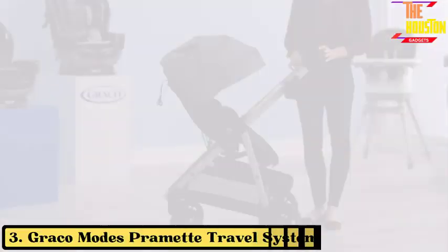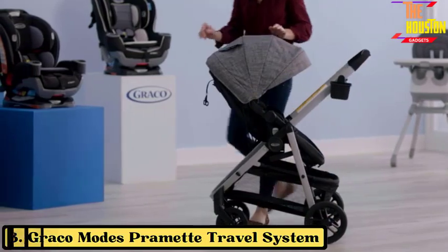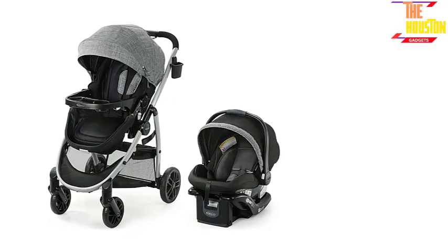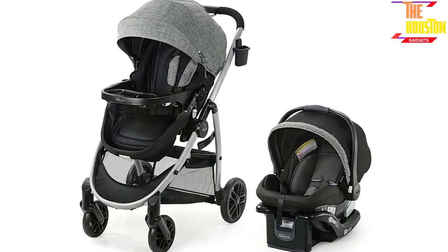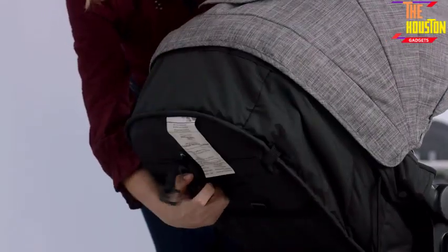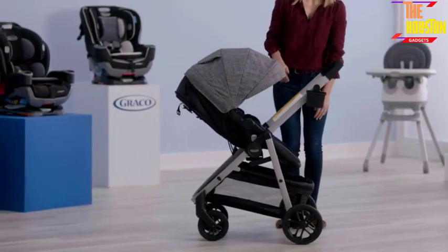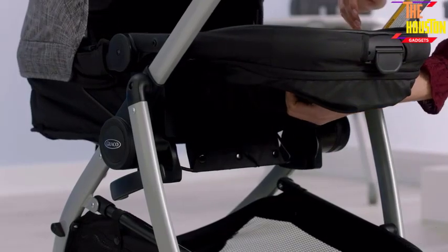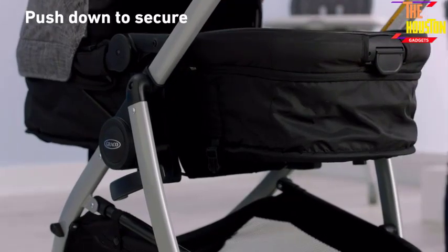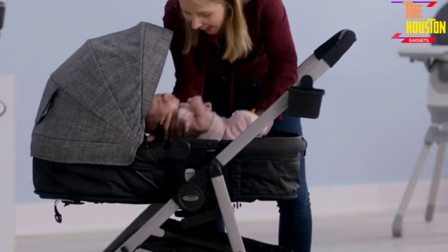Number 3: Graco Modes Pramette Travel System. The Graco Modes Pramette Travel System is a versatile and stylish three-in-one stroller that includes the Graco SnugRide 35 Lite DLX Infant Car Seat. It features a reversible seat that can face the parent or the world, a one-hand fold for easy storage and transportation, and a toddler seat that converts to an infant pramette. It's perfect for parents who want to transition from car to stroller with ease and comfort.